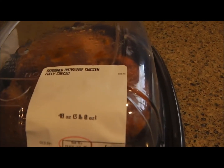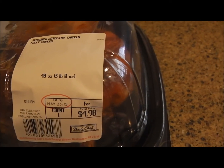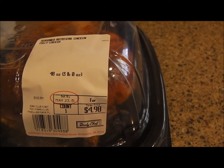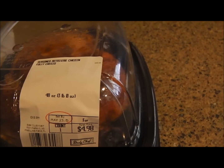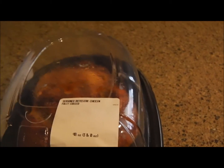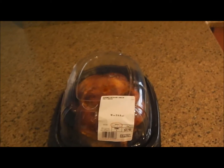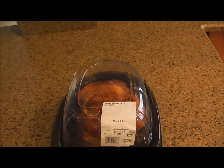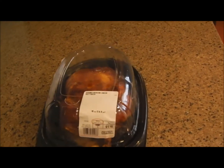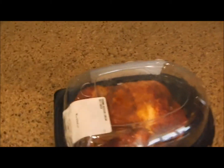It's three pounds zero ounces. Today is May 23rd, and you've got to eat it the day of or keep it in the refrigerator before it goes bad. It's $4.98 for a three-pound rotisserie chicken, and with tax it comes to $5.35 — that works out to $1.79 a pound, which is awesome. You're not going to get that price with tenderloins or chicken breasts.